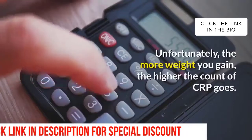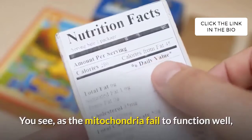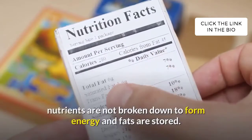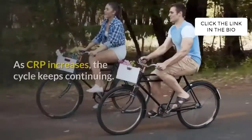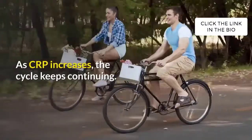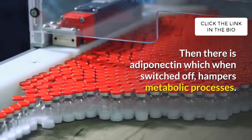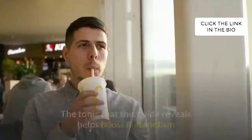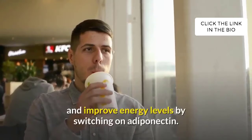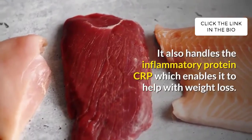Unfortunately, the more weight you gain, the higher the count of CRP goes. As the mitochondria fail to function well, nutrients are not broken down to form energy and fats are stored. This leads to weight gain and fatigue. As CRP increases, the cycle keeps continuing. Adiponectin, when switched off, hampers metabolic processes, resulting in low energy and higher fat storage. The tonic that this guide reveals helps boost metabolism and improve energy levels by switching on adiponectin. It also handles the inflammatory protein CRP, which enables it to help with weight loss.